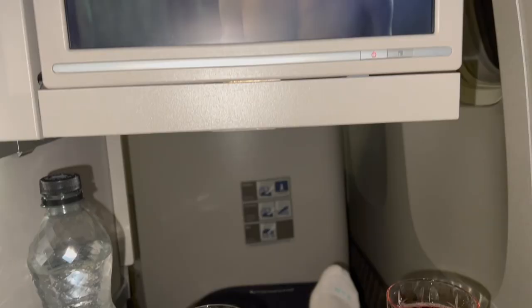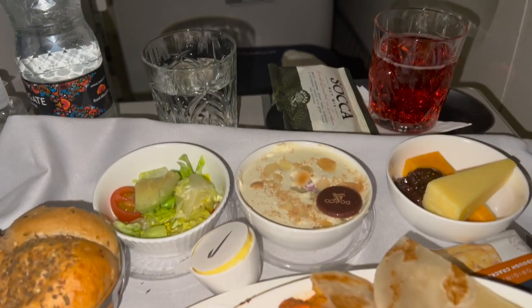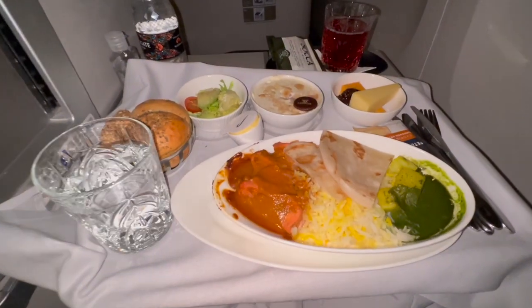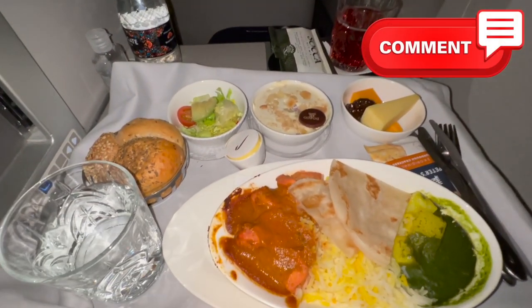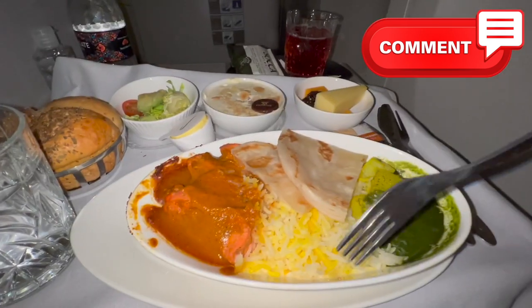My British chicken tikka masala arrived and... I'm not going to say anything. Tell me in the comments what you think about this meal — I would love to hear your opinions. I'm going to keep mine to myself.